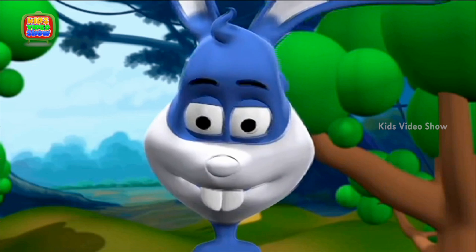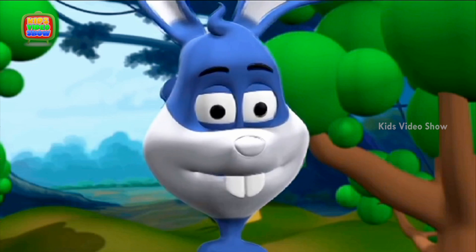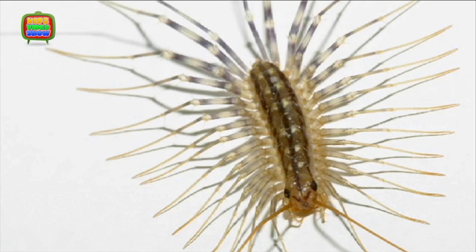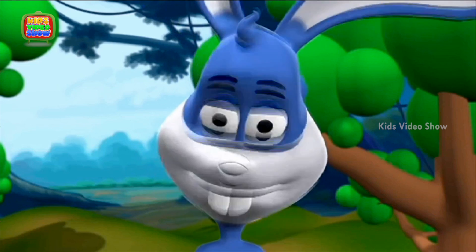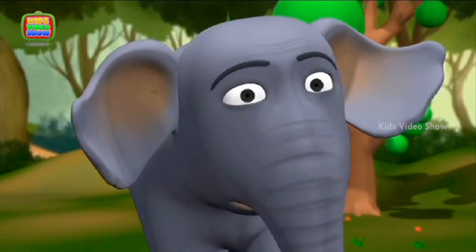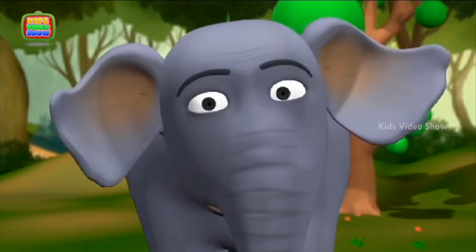Centipede means having 100 legs, but centipedes can have many more or even less than that. They can have 30 legs or even as many as 300. But why do they have so many legs?